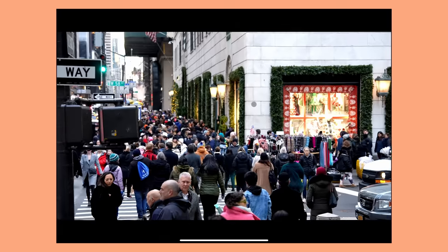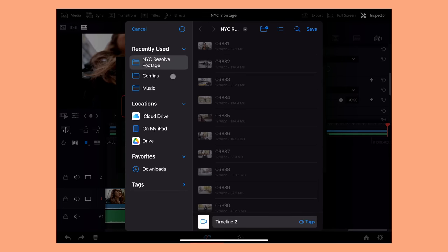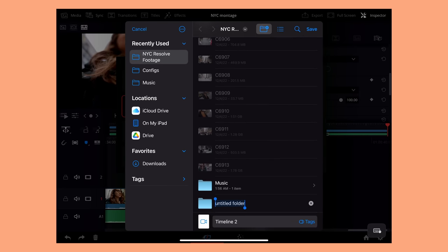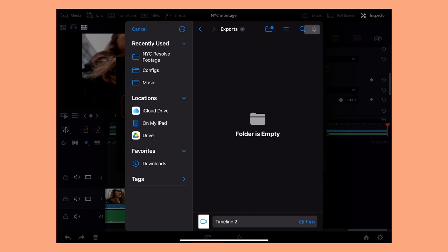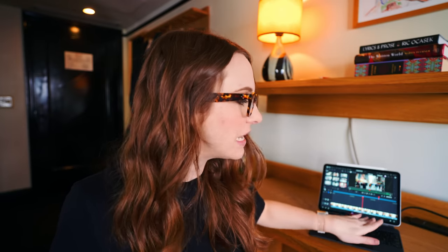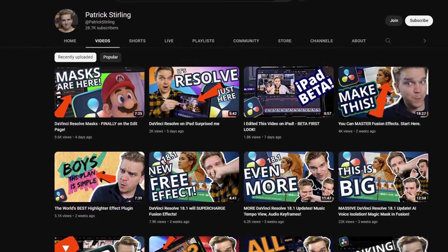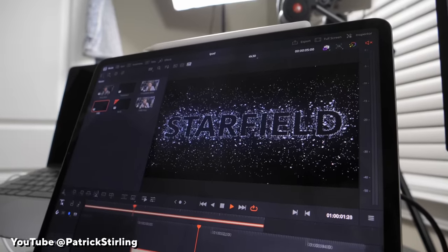I exported this 40-second timeline as a ProRes export and it exported in only 10 seconds. The more I used this, I got so used to not having to precisely drop your clip on the timeline — you just dump it and it snaps directly to the end. Is this what you Final Cut editors have been talking about? You don't see the Fusion page anywhere, but there's a great YouTuber who covers Resolve — Patrick Sterling — who has used some of his Fusion effects already on the iPad, which is super cool and powerful.